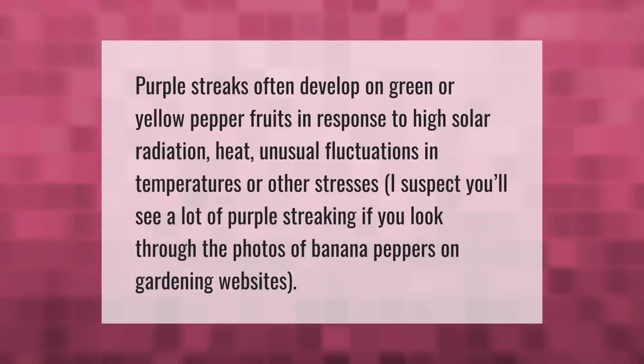Purple streaks often develop on green or yellow pepper fruits in response to high solar radiation, heat, unusual fluctuations in temperatures, or other stresses. You'll likely see a lot of purple streaking if you look through photos of banana peppers on gardening websites.